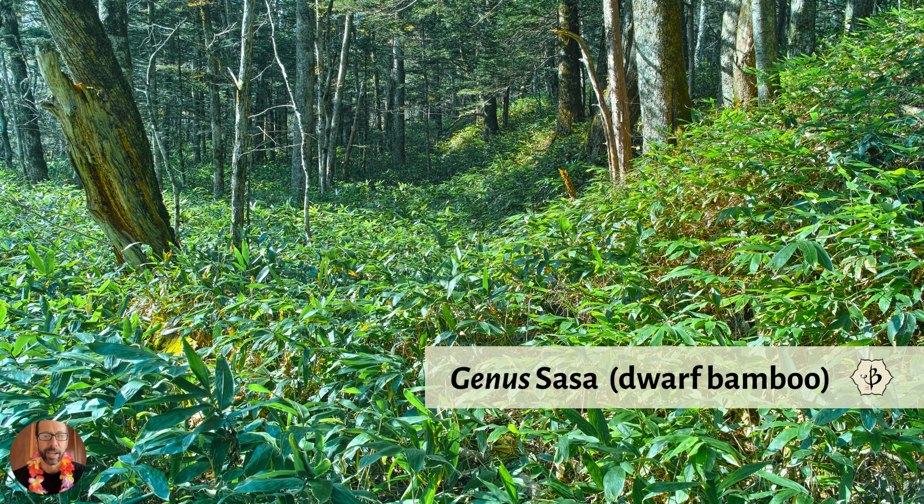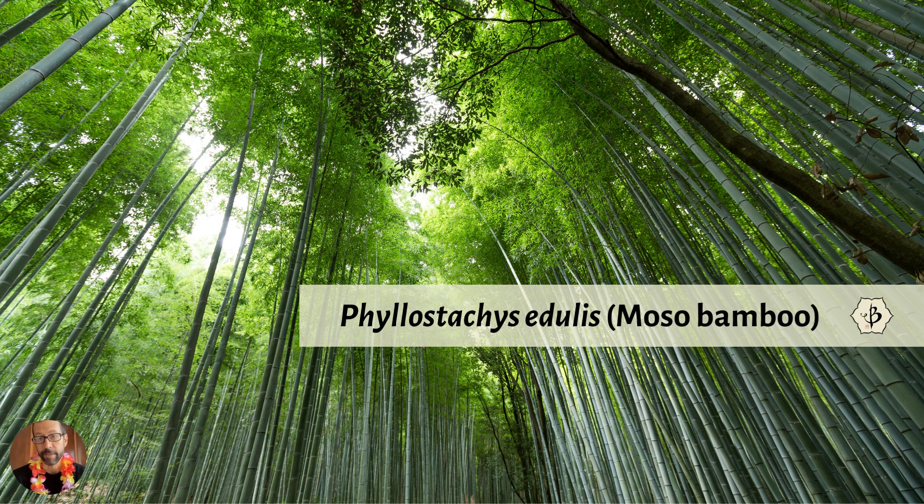Dwarf bamboo. And then there's all kinds of bamboo in between — only 5 feet tall, 10 feet tall, 20 feet tall, 30 feet tall. That's not quite big bamboo, but it's not quite dwarf bamboo either. So let's get back to the big bamboo. Here is Phyllostachys edulis, Moso bamboo in China. It's very picturesque, a beautiful plant. It's amazing for sequestering carbon, amazing for building materials, and it's also very decorative in the forest or in a garden if you have enough space.